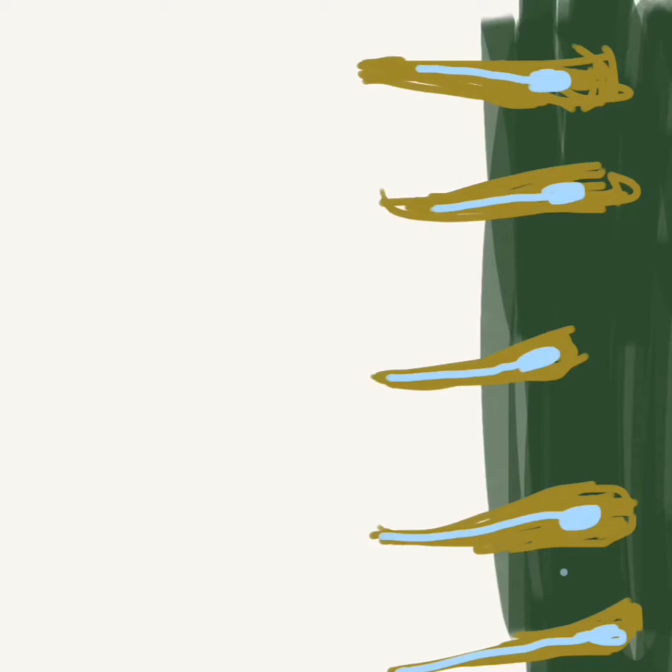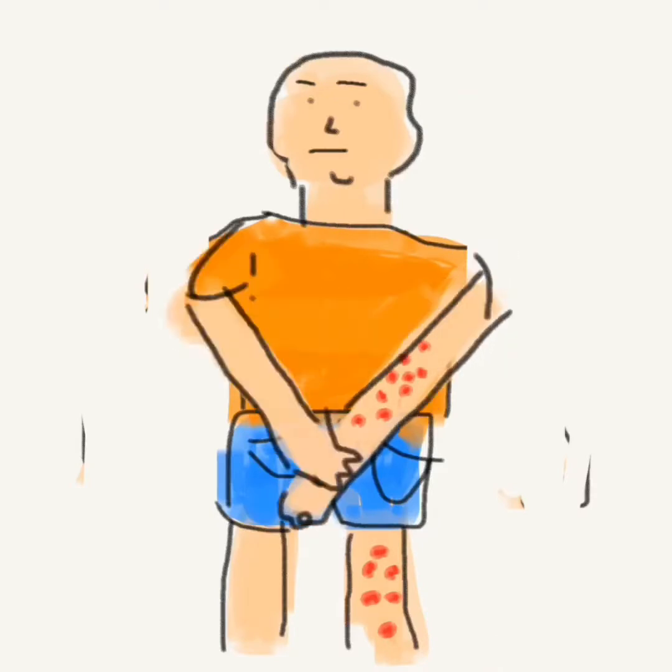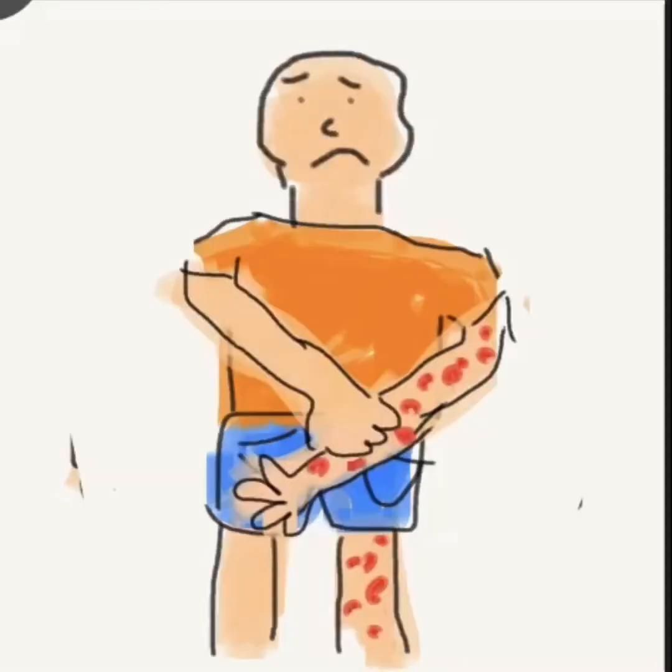When your skin is brushed against the trichomes, the irritant is injected and the ends snap off and remain in your skin, just to add insult to injury. And it doesn't half itch!